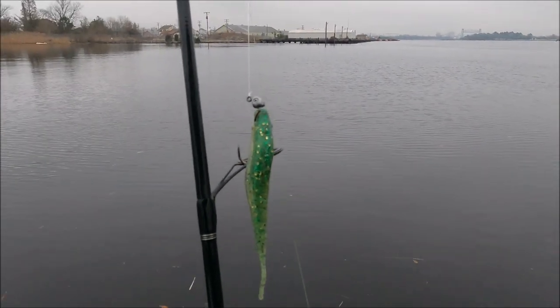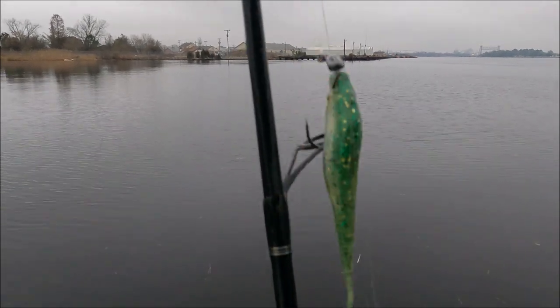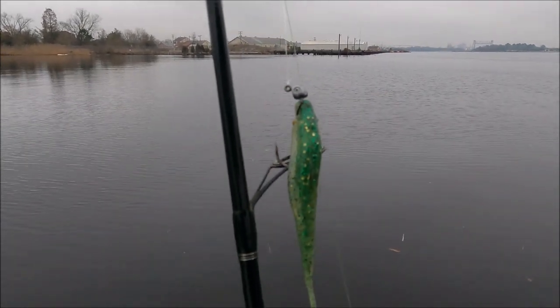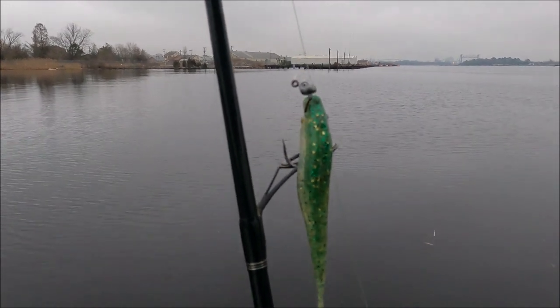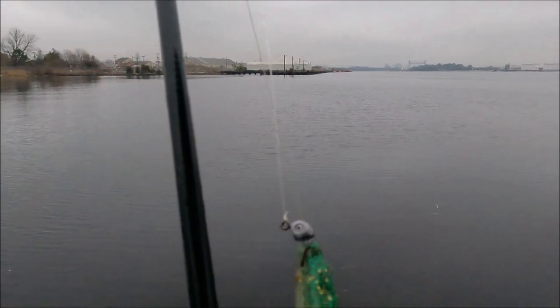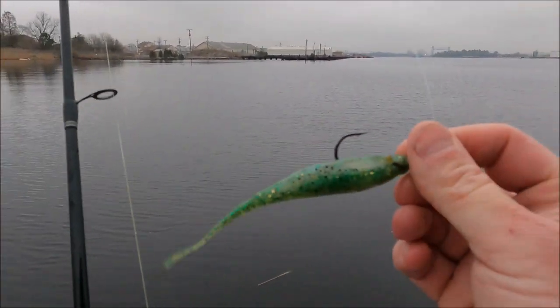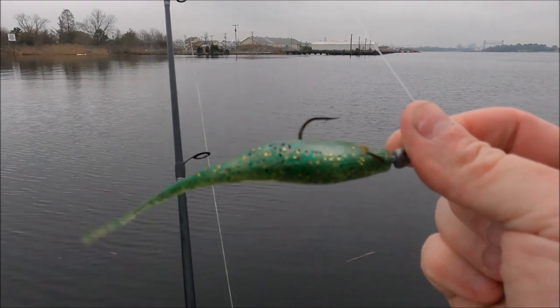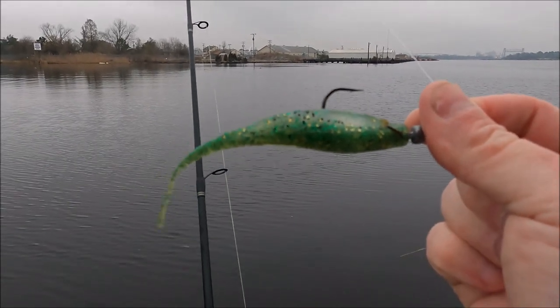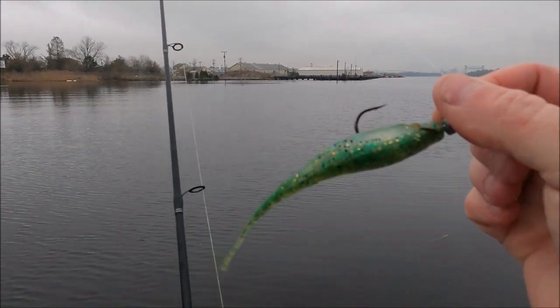This is what we're using — this is an eighth-ounce jig head, and we just have a green fluke on there. Actually, this is the same fluke from last time I used it. The last fish I caught on this bait was a six-pound trout, so it was still rigged up. I'll go ahead and throw these things out.